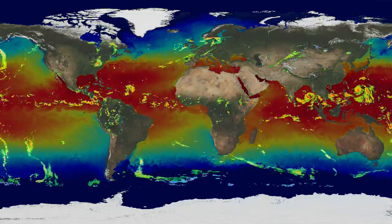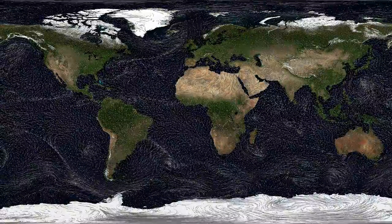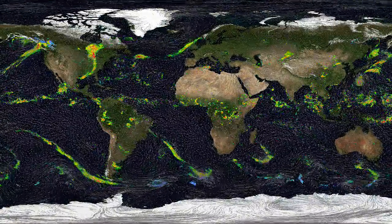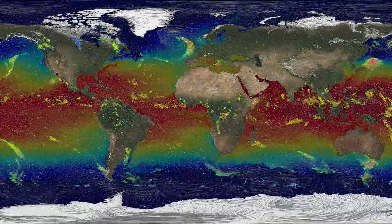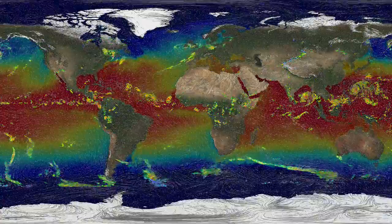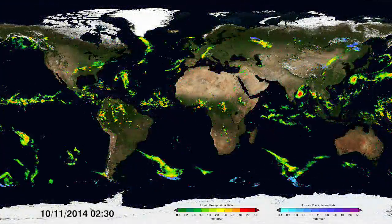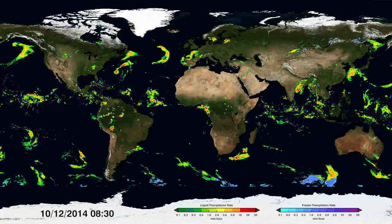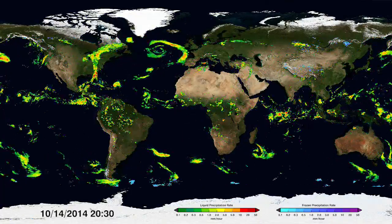Weather events aren't just influenced by temperatures — winds also play a role. Winds can drive where rainstorms move, but winds can also act like a mixer stirring ocean temperatures. Everything in the atmosphere is interconnected. And with GPM observations, scientists can analyse how different factors influence global precipitation patterns in order to better manage our water resources and predict and prepare for natural disasters.